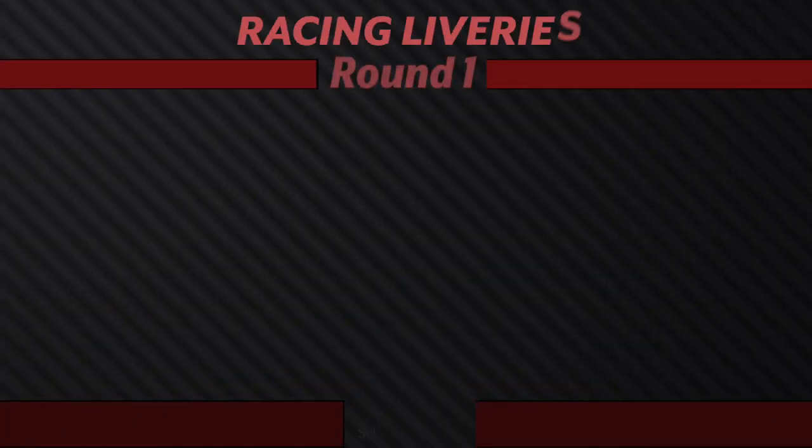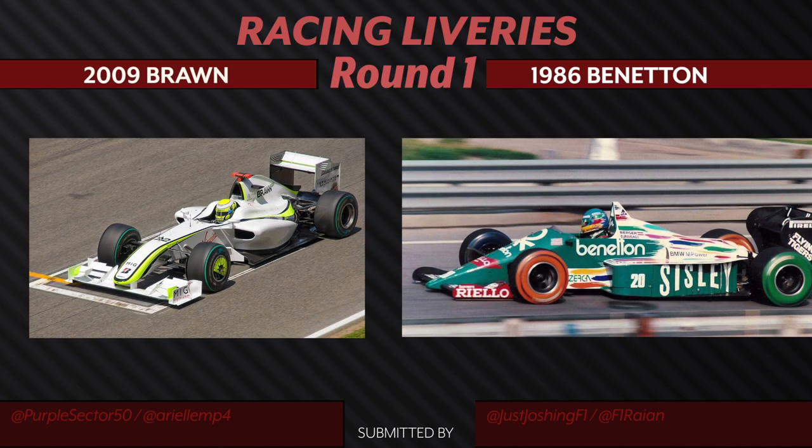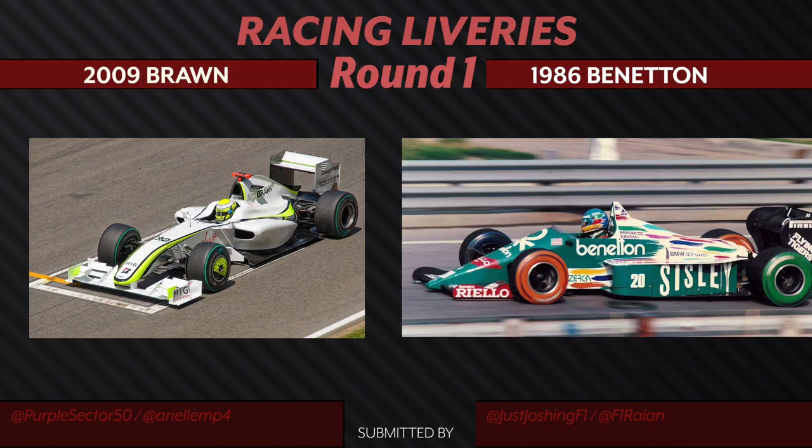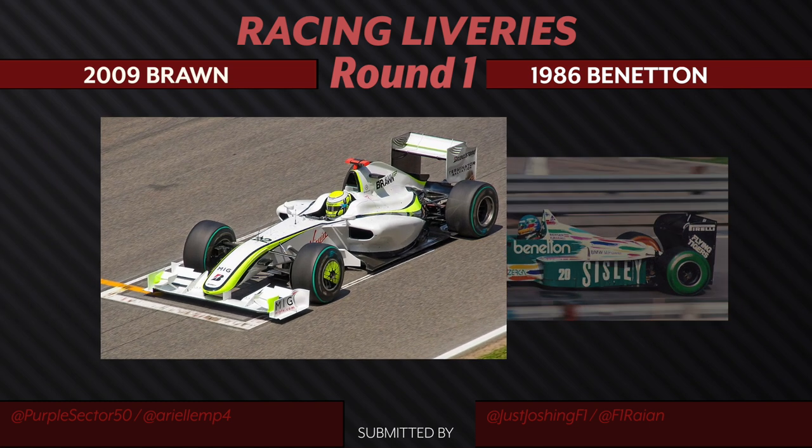Now we are switching sides over to the regular season racing liveries. Our first pairing is between the 2009 Brawn livery up against the B186 Benetton livery. The Brawn is just a classic, clean design with that little pop of fluorescent, versus the Benetton which is very polar opposite with all of those flashy, bright colors looking like paint strokes. I don't really get the vibe that they were going with — I just find that the Brawn overall looks a lot more powerful. I think I'm going to go with the Brawn as well. It stood out as such a unique car with the lime green.